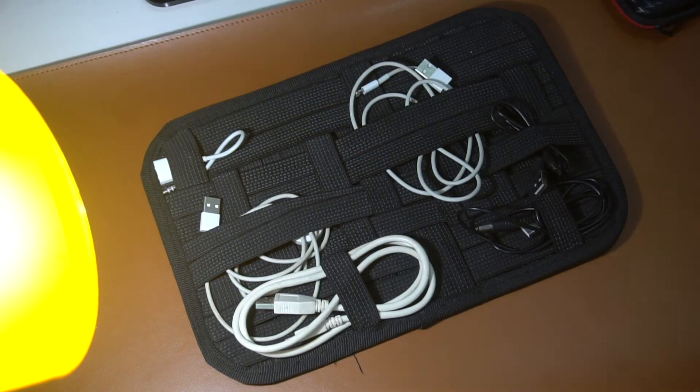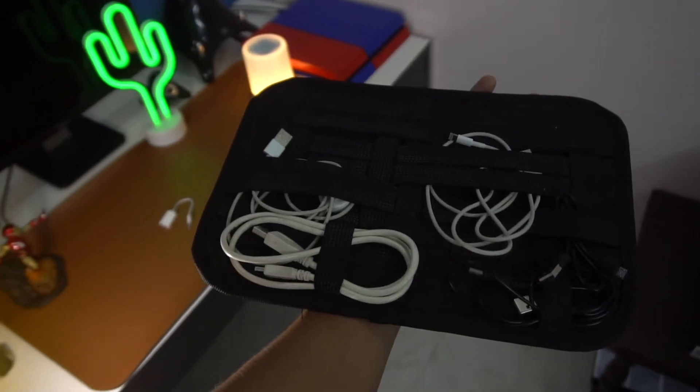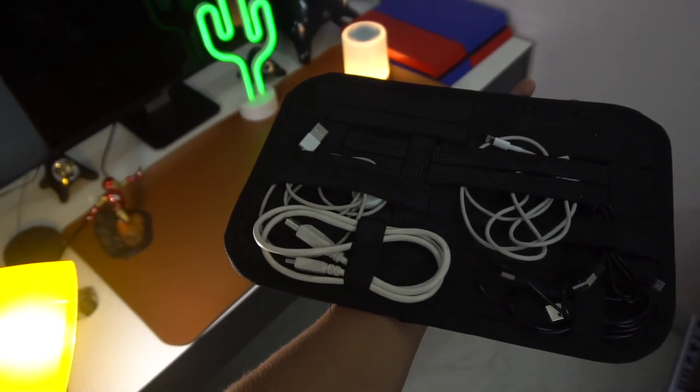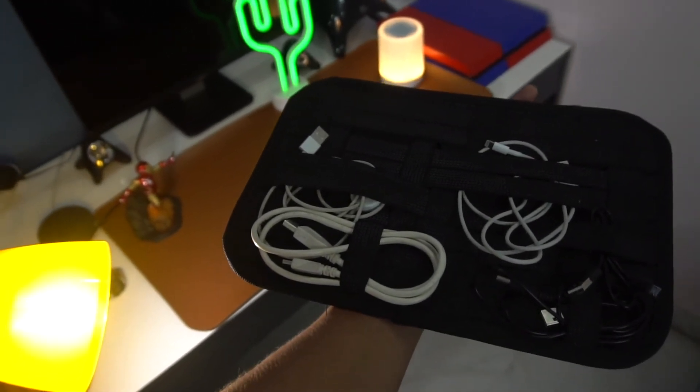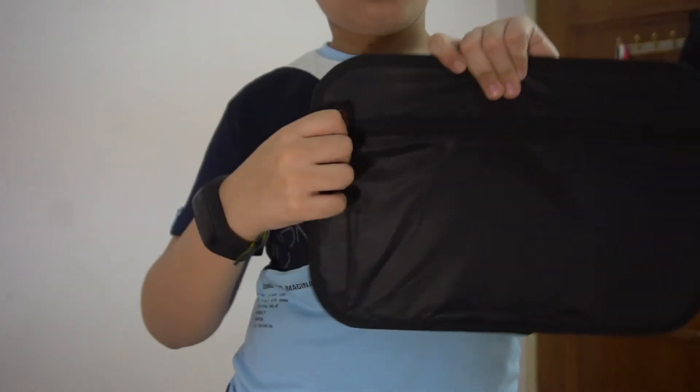Next up is something that will also make your traveling easy — this cable pouch or cable holder. You can fit anything in there of any size, seriously. The material of the elastic and fabric is strong, and you can keep anything you want: adapters, watches, lighters, wallets — whatnot.